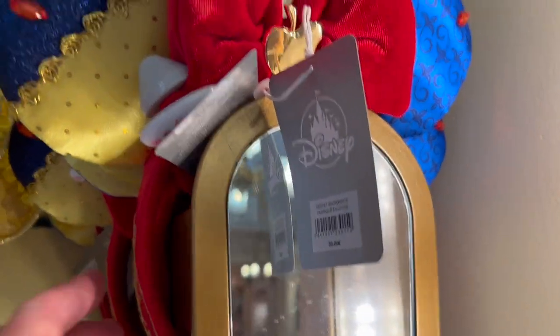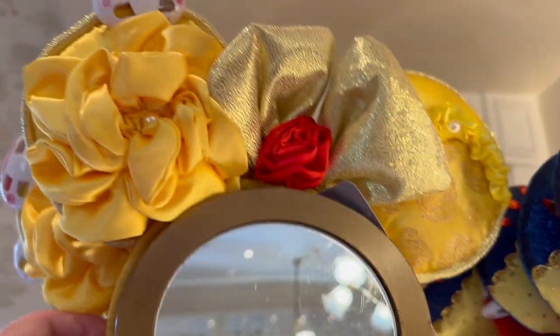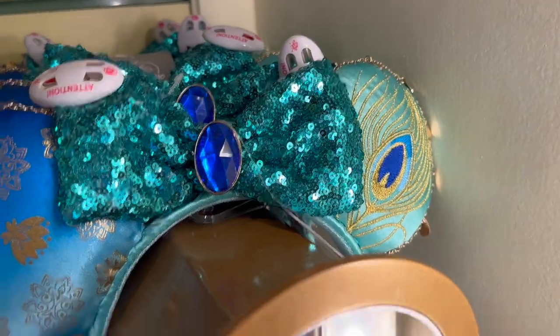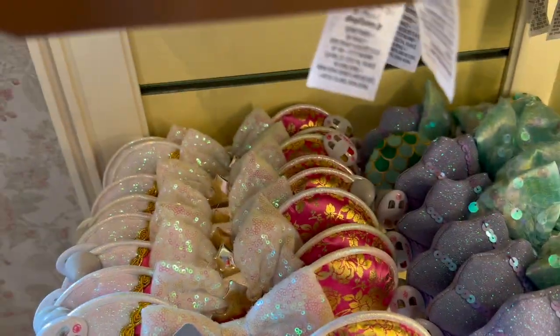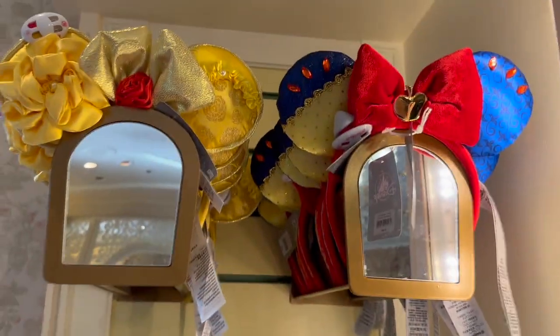So I'm in the fashion store and I see these princess ears. They have Snow White ears, Belle ears, Tiana ears, Jasmine ears, Ariel ears and Aurora ears — and these are all 30 euros, perfect for princess week.